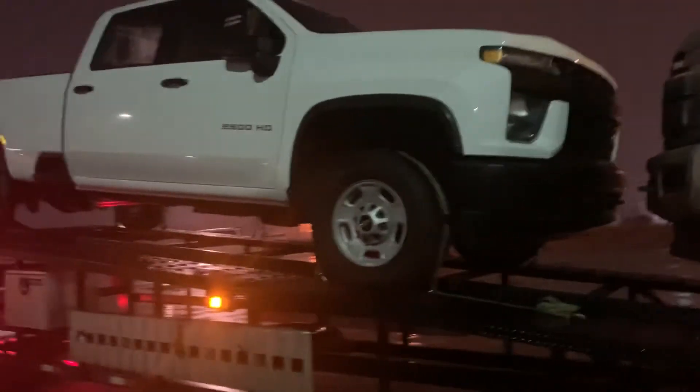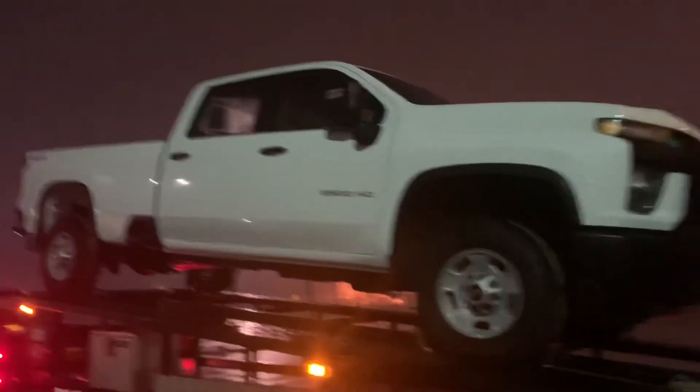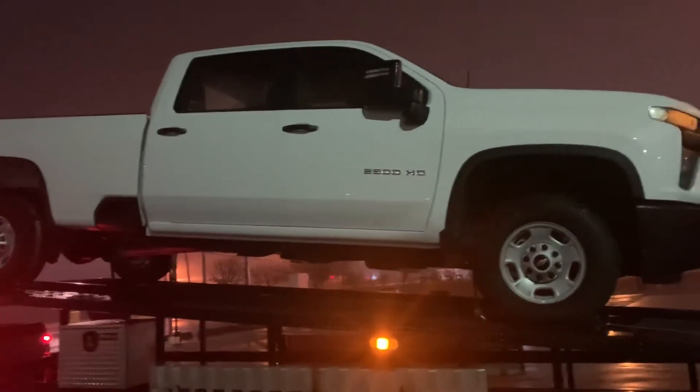It's a 2500, it's a diesel, the Allison Trans. This one's going to an enterprise, I believe.